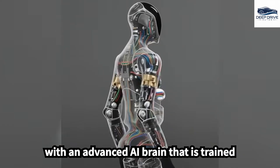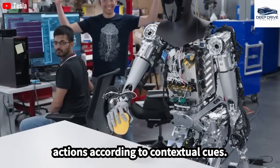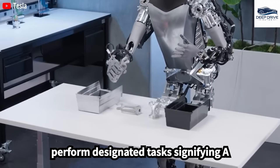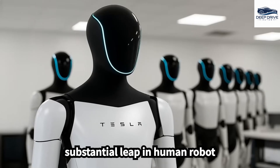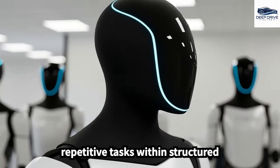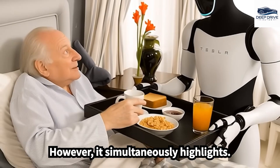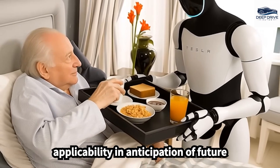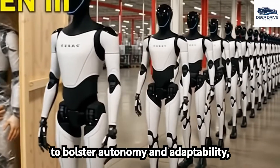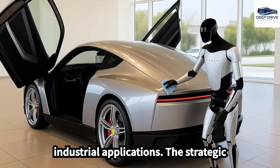Equipped with an advanced AI brain trained on extensive real-world data, Optimus possesses the ability to adapt its actions according to contextual cues, markedly enhancing its capacity to interact with humans. Current Generation 3 robots notably excel in executing repetitive tasks within structured environments such as factories. However, this simultaneously highlights limitations regarding broader applicability. Generations 4 and 5 aim to bolster autonomy and adaptability, enabling robots to operate efficiently across a wider range of environments beyond traditional industrial applications.